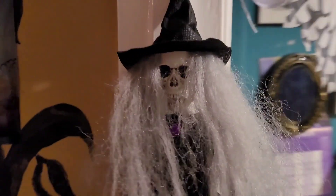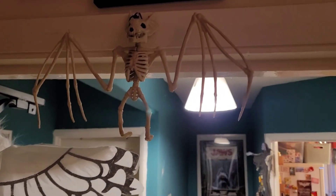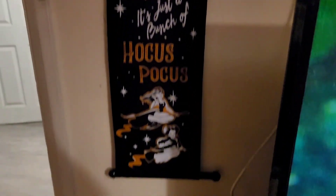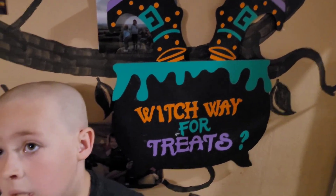We've got some bats here and a little witch who hangs on the door. We also have a bat skeleton — that's the skeleton. We have our Hocus Pocus sign there, which Brodie just knocked. He doesn't do that spookily — that's just Brodie knocking it.